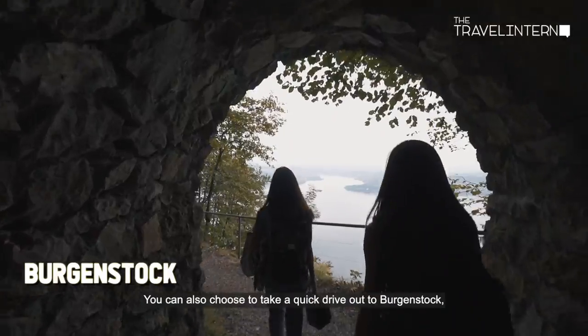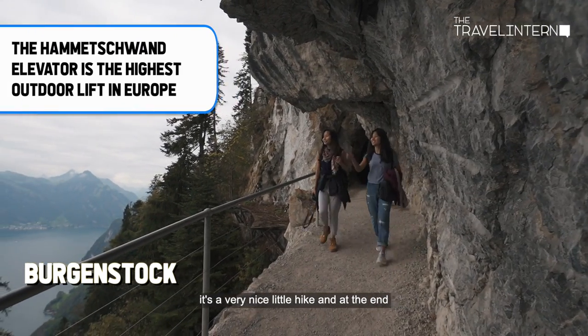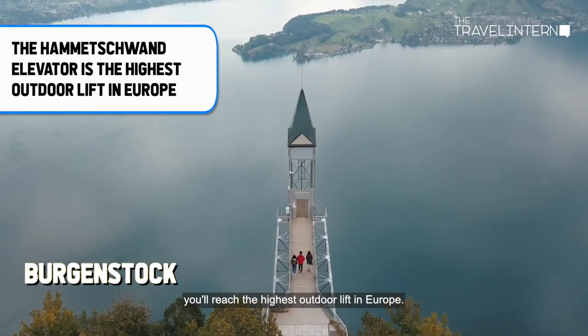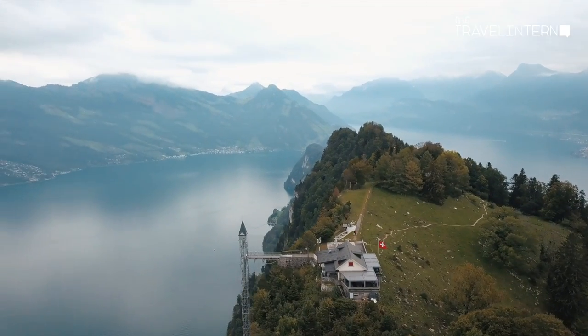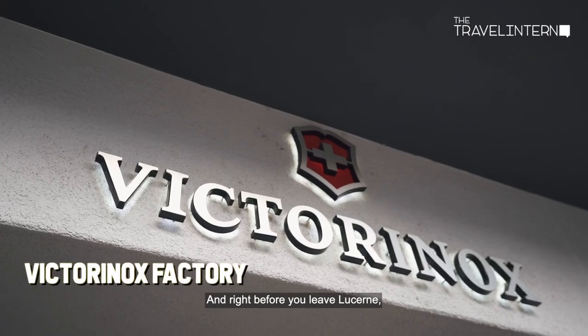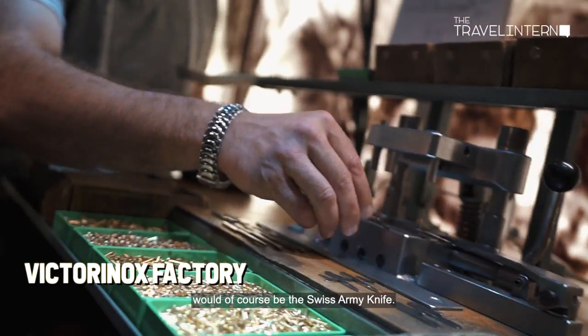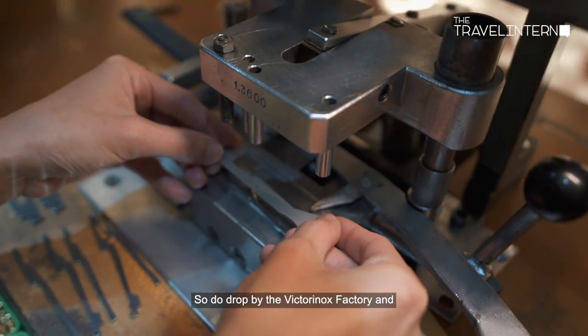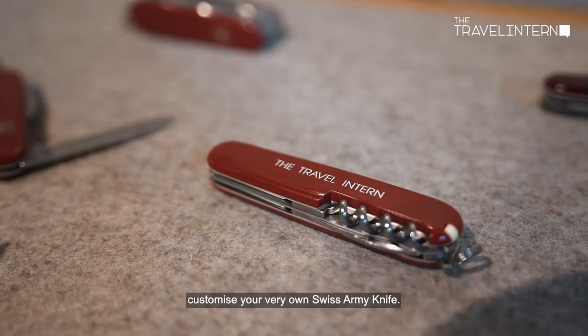You can also choose to take a quick drive out to Virgin Stock. It's a very nice little hike and at the end you'll reach the highest outdoor lift in Europe. And right before you leave Lucerne, a nice little souvenir to get would of course be the Swiss Army Knife — drop by the Victorinox factory and customize your very own.